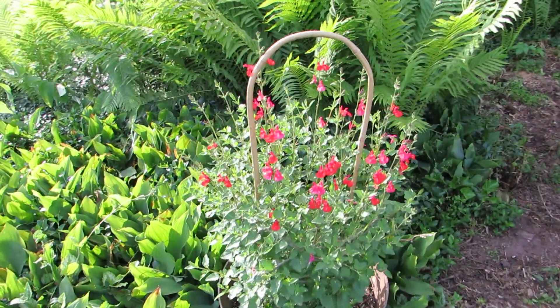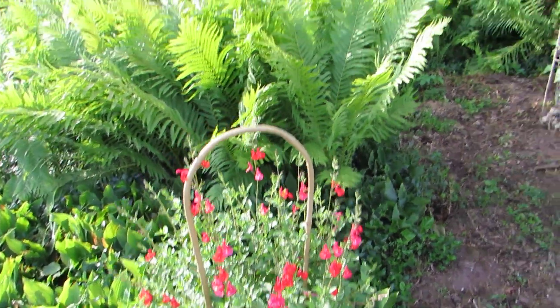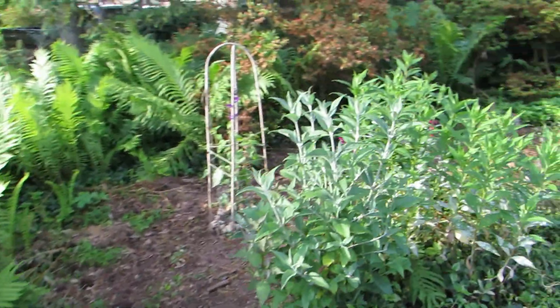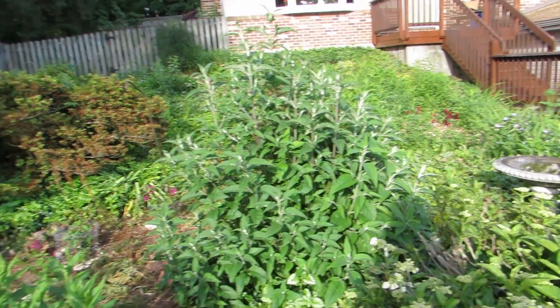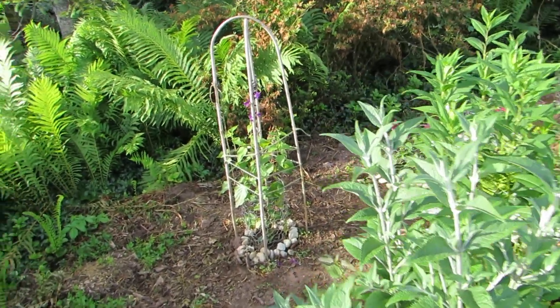And here's another one that I bought this year. Here's another butterfly bush, the bigger one. I think this smaller one is a seedling from that one there.